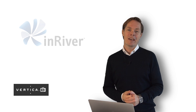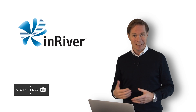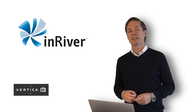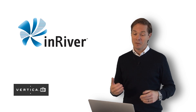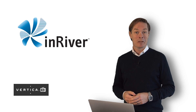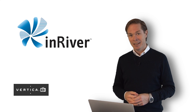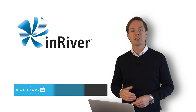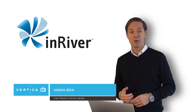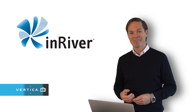That was an introduction to the company, our platform, and some of the key concepts. If you're interested in learning more, please visit our website and get in contact with us. Thank you very much for listening and watching, and I encourage you to look at the product demo that we also recorded. Thank you very much. Take care.